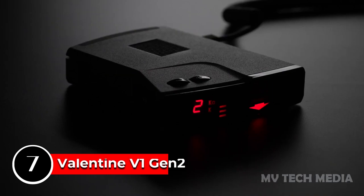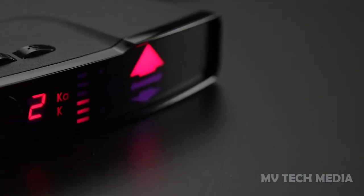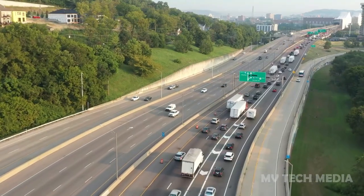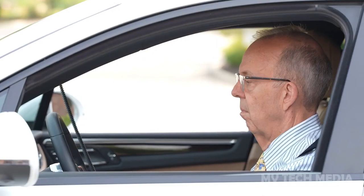Valentine V1 Gen 2 Radar Detector. Implementing a brand-new format to its world-renowned security unit, Valentine 1 continues to do what it knows best, and that's crafting unrivaled radar detectors. Garnering inspiration from traditional, military-grade chirp radars, the V1 Gen 2 is the first using K-Verifier tech,